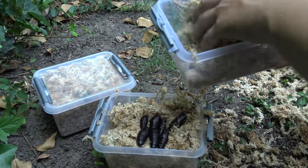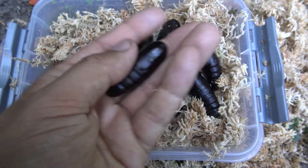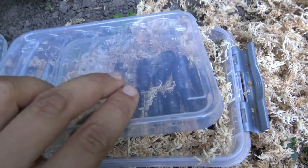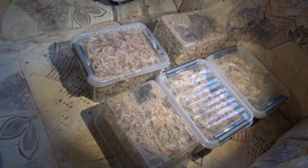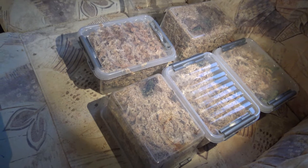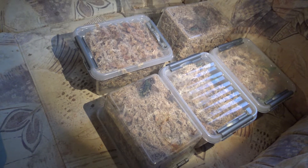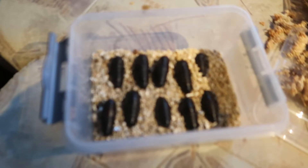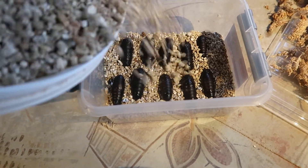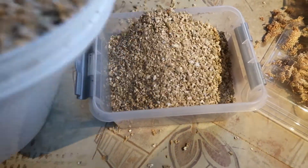A few weeks later, open the containers and collect the pupae. The pupae of this species are quite big and black — they will hibernate until next spring. Look at our healthy little babies that we raised together. Now the waiting game begins. Unfortunately this species tends to have just one generation a year. I usually transfer the pupae to a container that has some vermiculite in it, which will keep them healthy until spring.